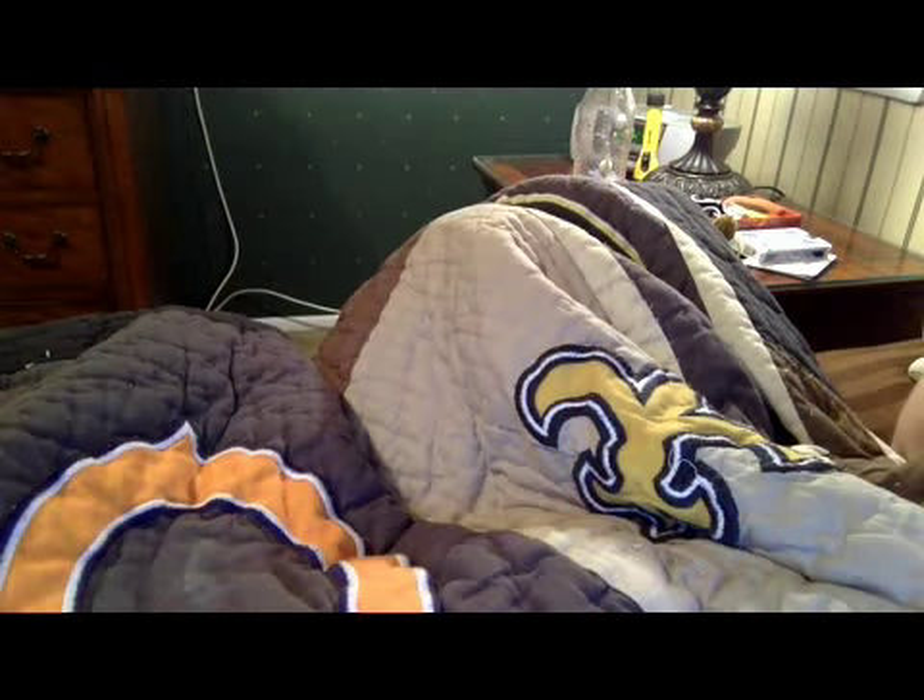Hey, what's going on? It's CrazySportsHead14 here. Obviously, I'm not in the same area. I'm in my room. I've got, like, a football thingy. I don't know, I don't even like football. Anyways...